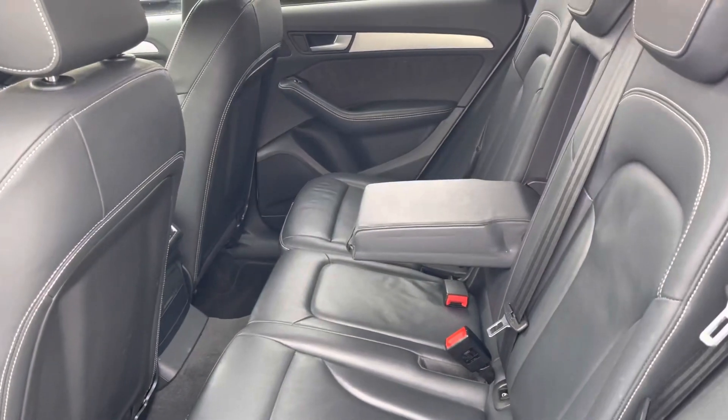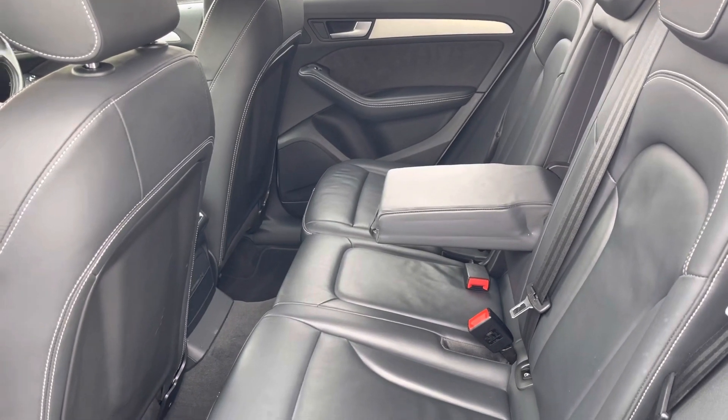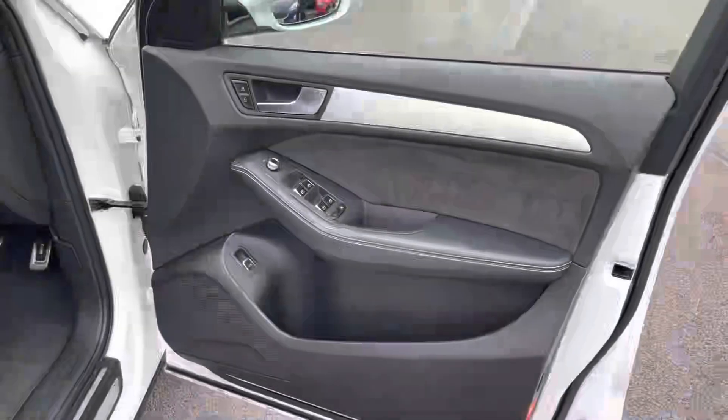On the interior, full leather upholstery which has been maintained nicely and offers very good leg room with an armrest in the middle and isofix mounting points for children's seats.